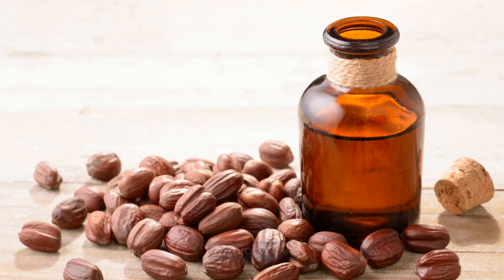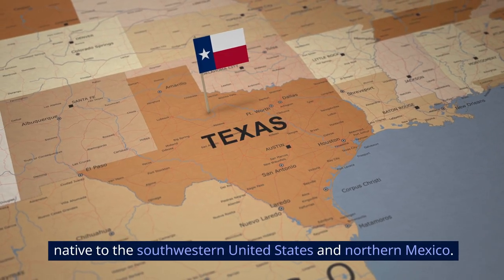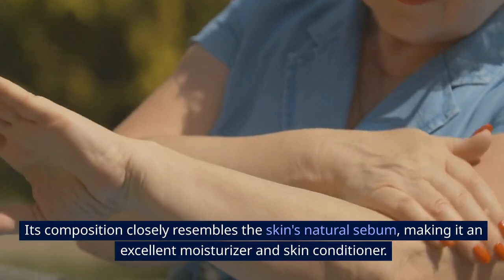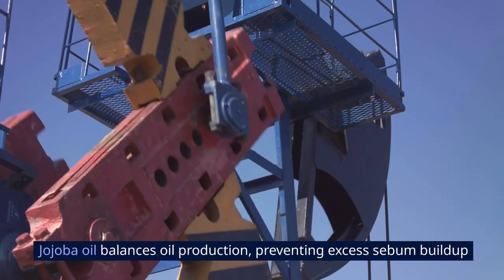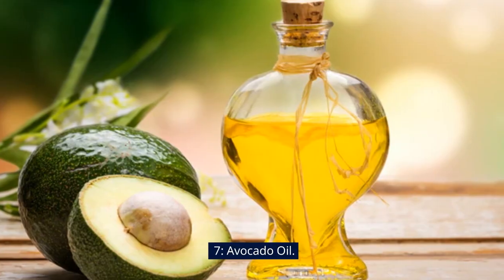8. Jojoba Oil. Jojoba oil is extracted from the seeds of the jojoba plant, native to the southwestern United States and northern Mexico. Its composition closely resembles the skin's natural sebum, making it an excellent moisturizer and skin conditioner. Jojoba oil balances oil production, preventing excess sebum buildup that can lead to breakouts and clogged pores.